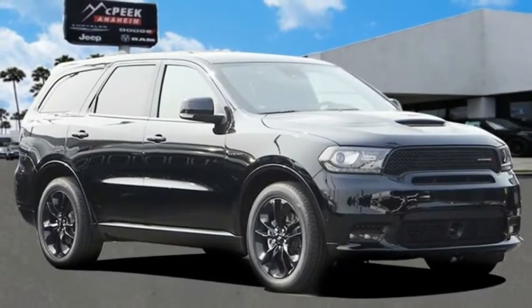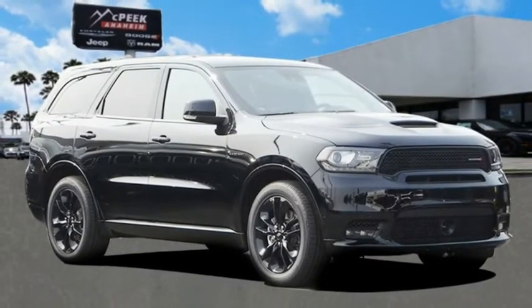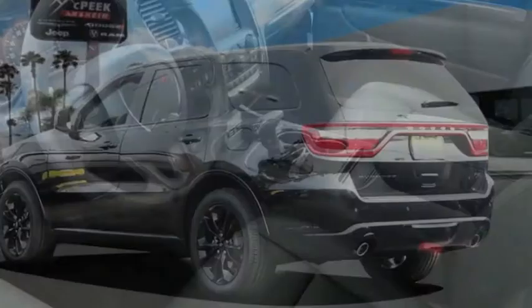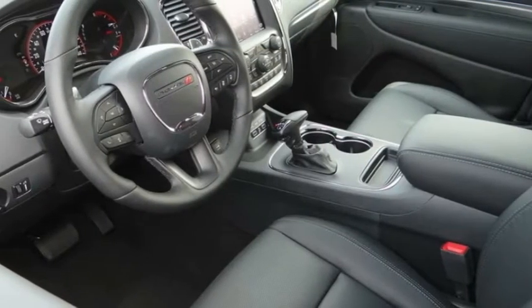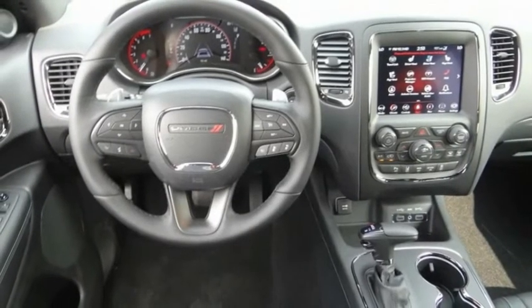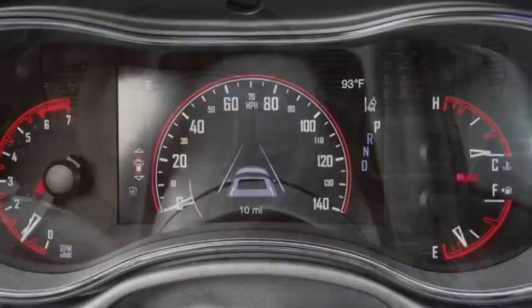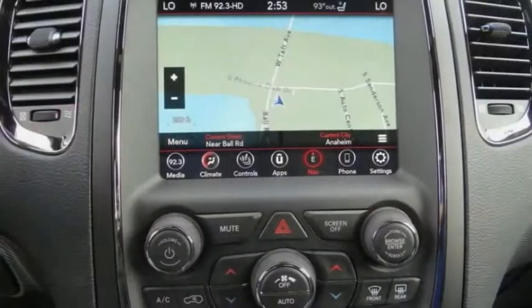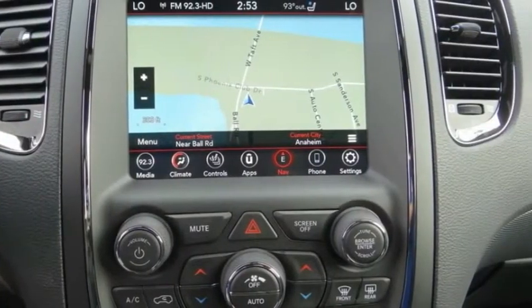Stop by and take a look at the 2020 Durango. The Durango allows you and your family to travel in style and comfort. It offers more interior room than most midsize SUVs and has an available third row of seating. Underneath are sturdy body-on-frame mechanicals and the option for a powerful V8 engine, and is priced below $50,000.